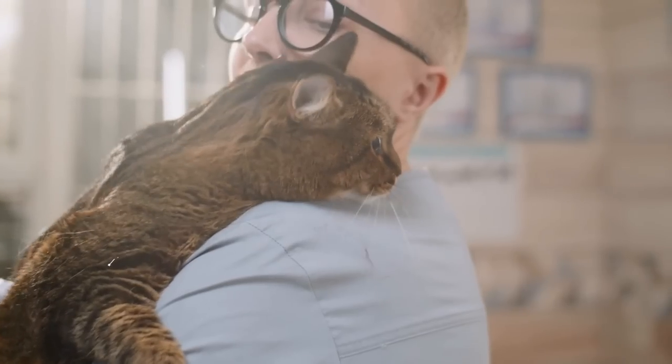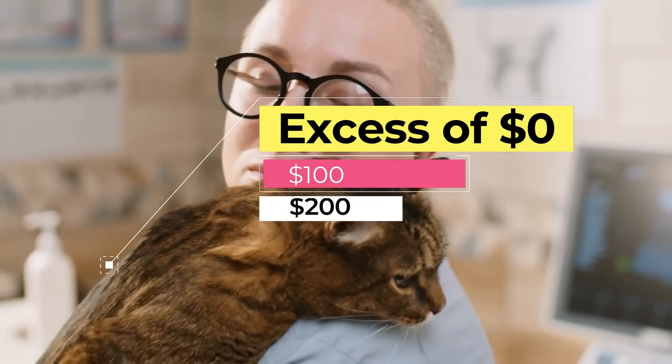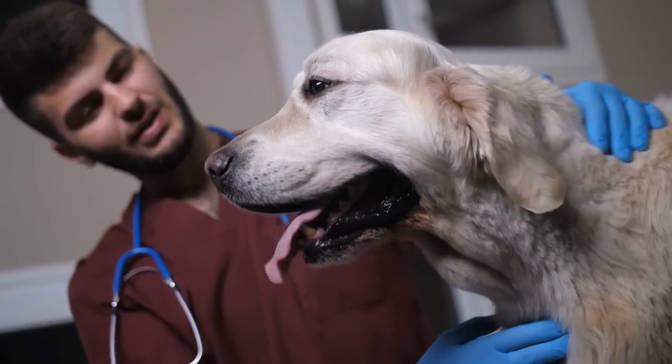Depending on your plan, you can choose an excess of $0, $100, or $200, and waiting periods can range from 1 day to 6 months. When you purchase an insurance from Nose, you will also receive a 30-day cooling-off period.